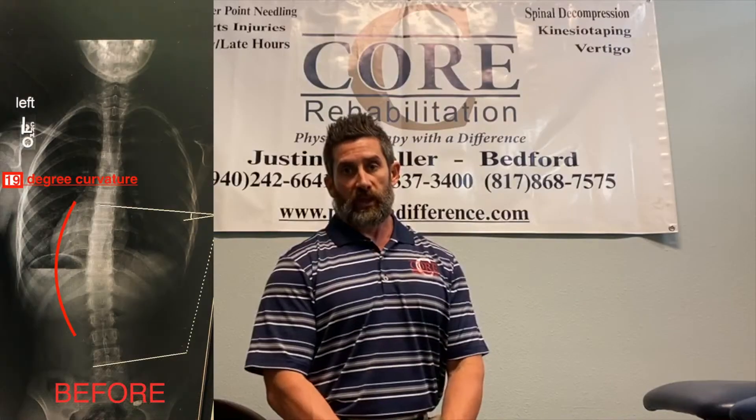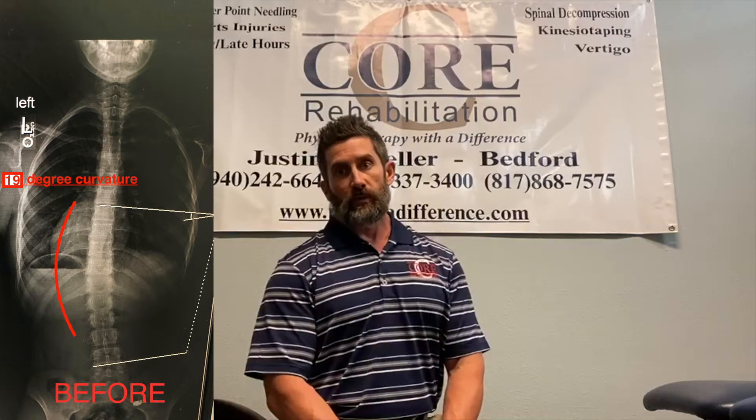Today we're going to talk about a specific case here at Core Rehab from 2018. A 14-year-old female came to us with a 19-degree right lateral curvature of the spine — she was tilted to the right 19 degrees. Along the video we'll be putting up the before and after x-rays, and you'll see the specific ways they measure the angle of the lateral curvature. Her pain was 6 out of 10, she was unable to perform ballet, which was her main love, as well as other sports, and most of her activities of daily living were painful. We saw her for 13 visits over the span of three months.